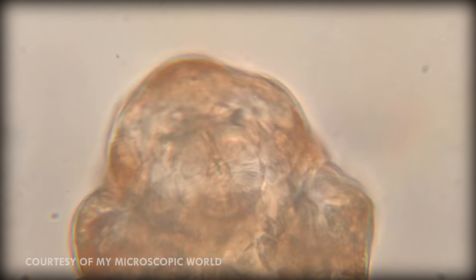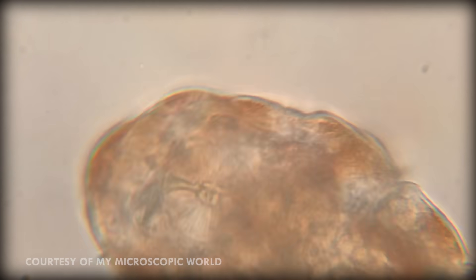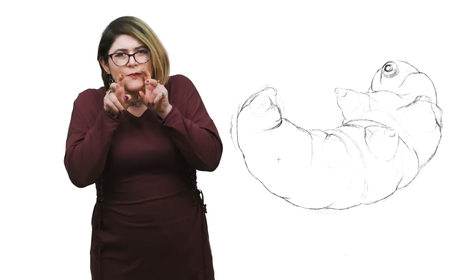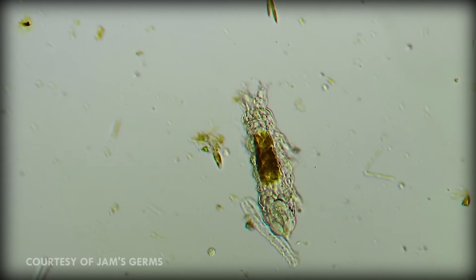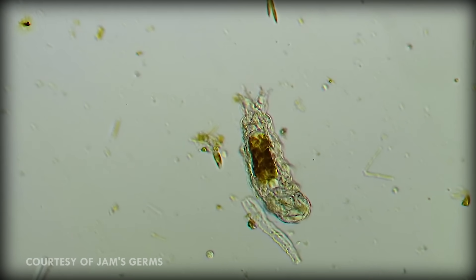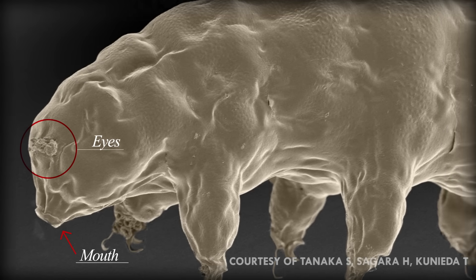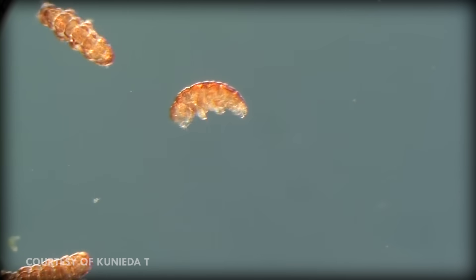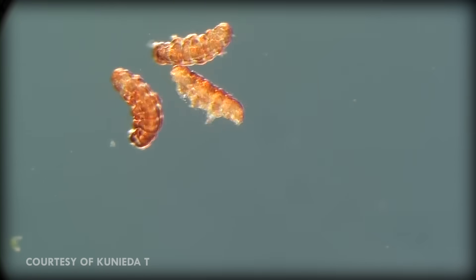Tardigrades don't have any respiratory organs, and instead are able to do a gas exchange throughout their whole body. Their mouth has stylets, which are like sharp little teeth. They use these to pierce plants and small invertebrates, after which they feed on the leaked fluids. Most species of tardigrade have compound eye cups, and their bodies are lined with little hairs that help them feel vibrations. Tardigrades do have anal ducts, and some of them only do their business when they molt.